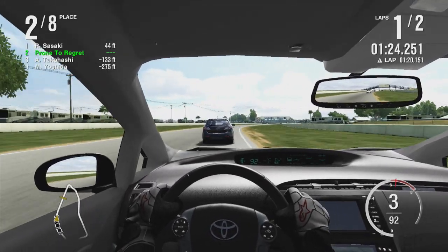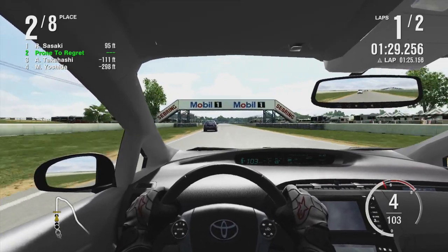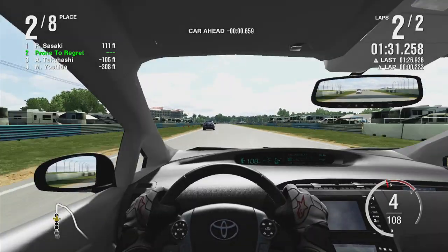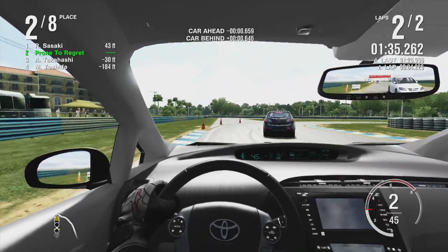Oh my God, it's almost 1 a.m. It is. You don't say it like you're surprised. You're still up — it's like 4 a.m. I try not to. I know you try not to, you just do it.